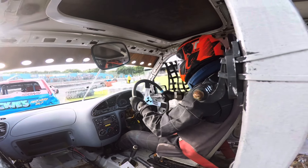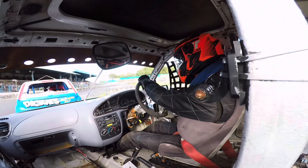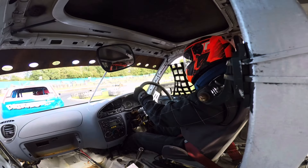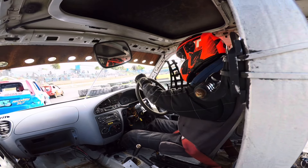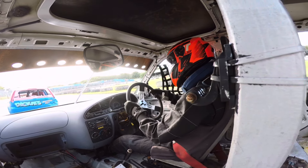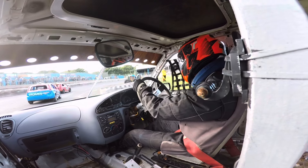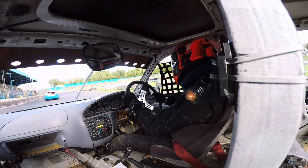Coming into the last lap now, it's going to be my last chance to get the move done. I just don't have enough time to get up into second place, but I still came across the line in third place, which is really good considering it's my first race in over two months.